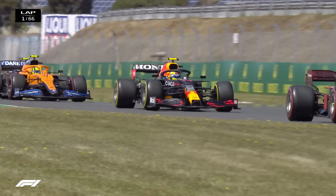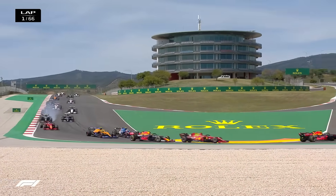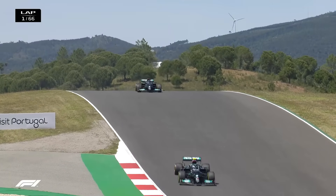Bottas getting away well. Perez definitely struggling for grip there with the medium compound tyre. They're coming at him, under-braking. Watch Esteban Ocon down the inside of Lando Norris. There's a big lock up there — I think it might have been his teammate, Fernando Alonso.